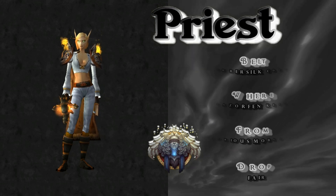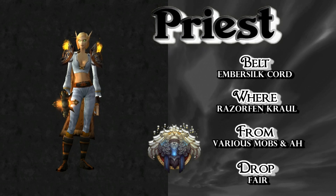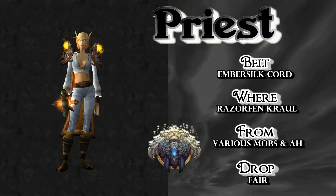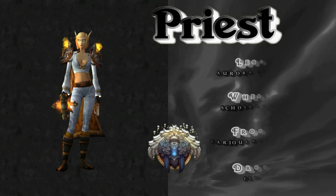Coming soon to a World of Warcraft near you: new Blood Elf models. Anyway, we've got the old ones for now. The Ember Silk Cord drops in Razorfen Kraul from various mobs, or check the Auction House — decent drop rate. It looks pretty good with this set.